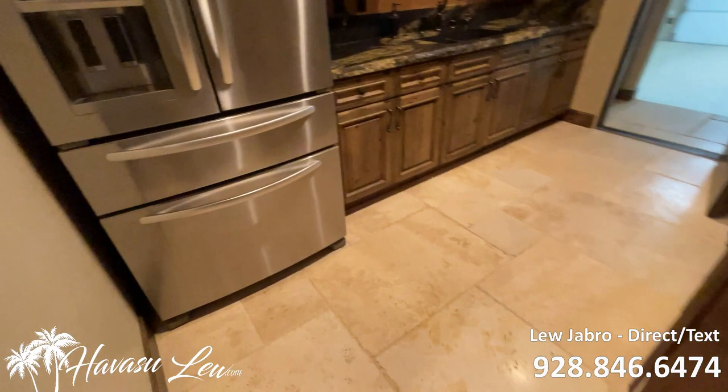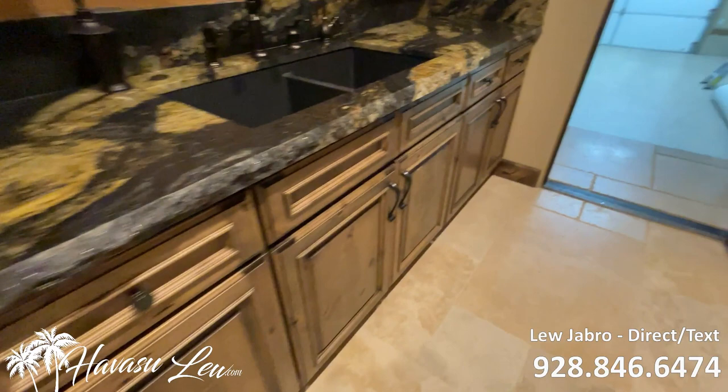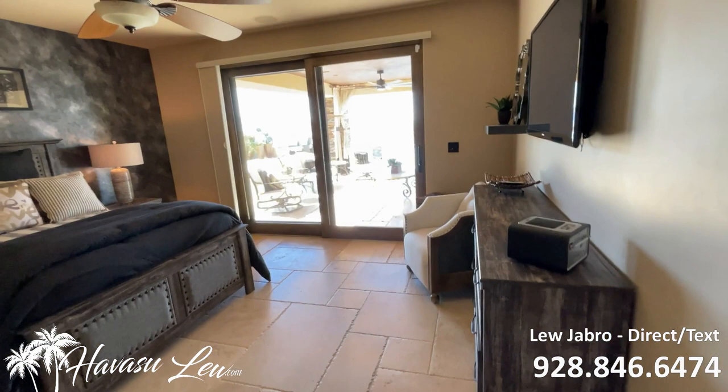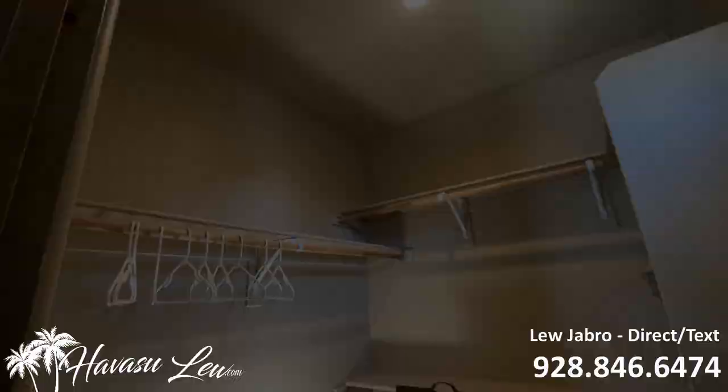Also off the kitchen and the master you have this little butler-type suite with a full sink and granite counters — it also goes out to the garage. On the other side of the house, bedroom number two is at the rear of the house with a big slider out to the pool area and custom paint. It also has a little walk-in closet.